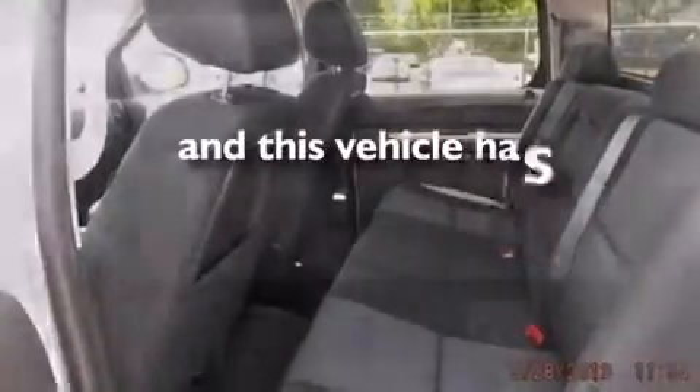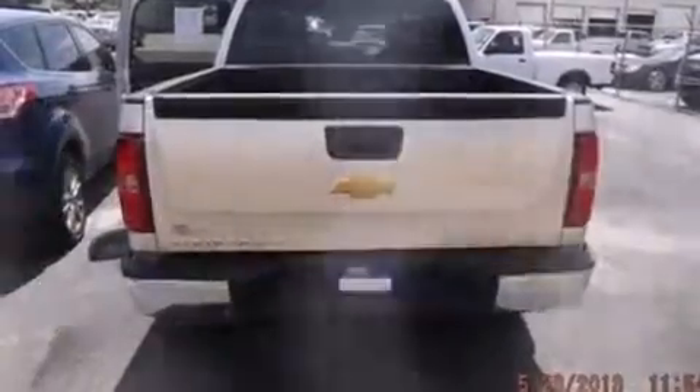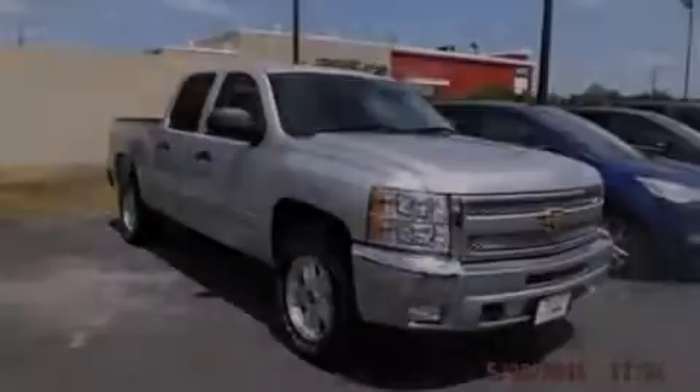This vehicle has less than 11,000 miles. We hope you found this video informative. Please contact us today.